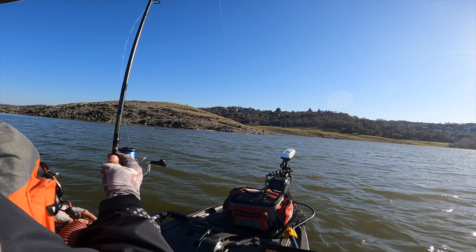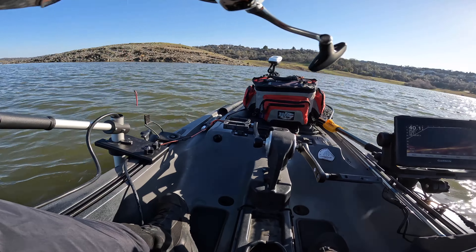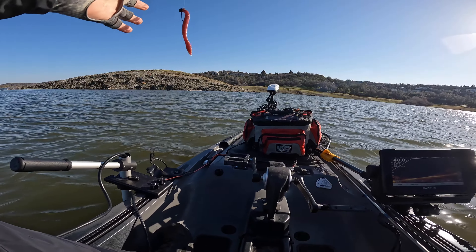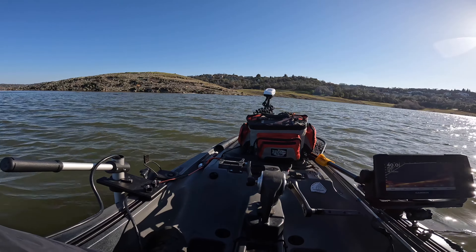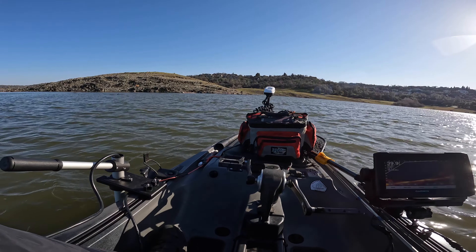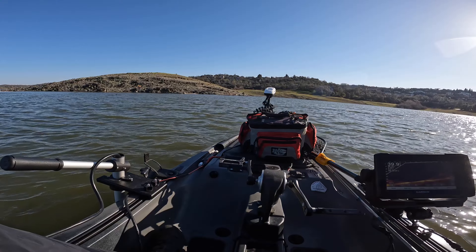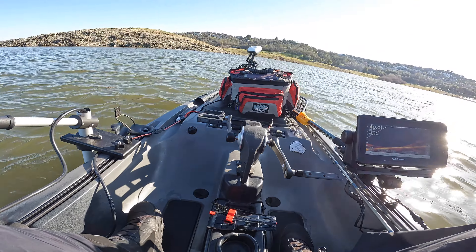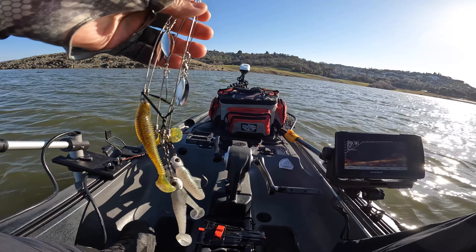This rod is ideal for a shaky head setup. I can lock up the shaky head for now and say I did try it — it didn't produce anything. On the graph they're sitting at 25 feet, so let's do something to chase them. I'm going to switch to the Alabama rig.